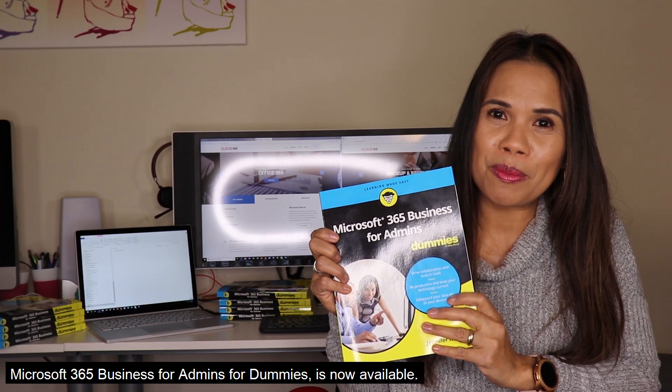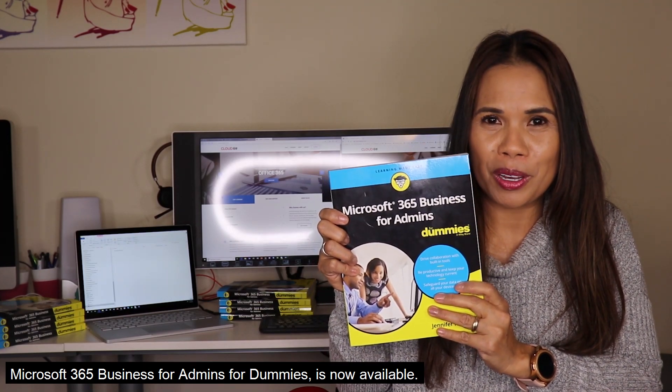Hey everyone, I'm so excited because my new book, Microsoft 365 Business for Admins for Dummies, is now available.